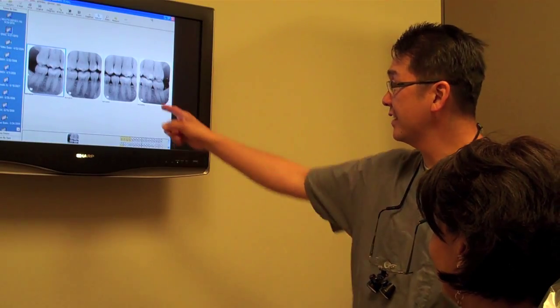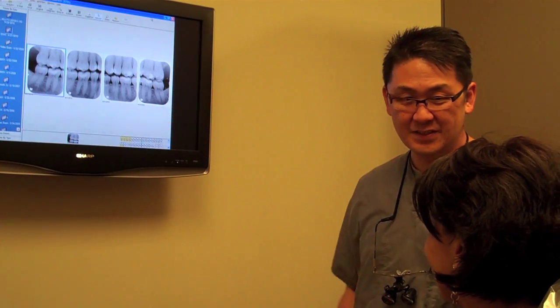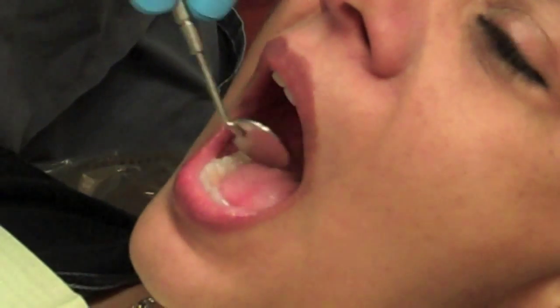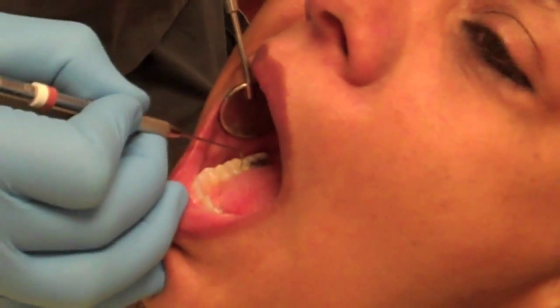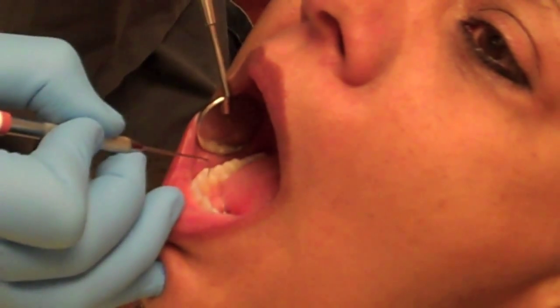Traditionally, we use dental x-rays to detect decay between teeth, but decay on the biting surfaces is more difficult to detect with x-rays. In the past, we have been limited to using a dental explorer to look for cavities on the biting surfaces of teeth, which contain many pit and valley-like crevices, but sometimes decay may not be evident until it is much larger.